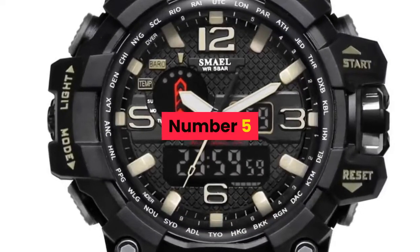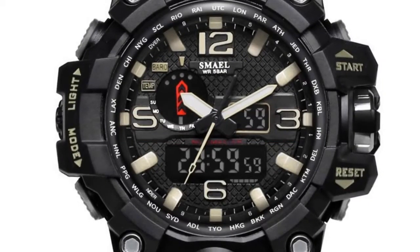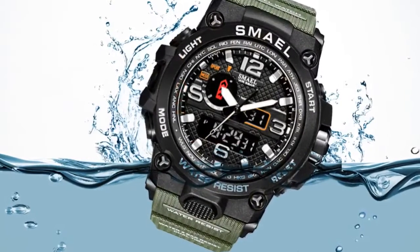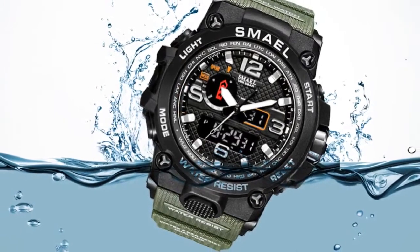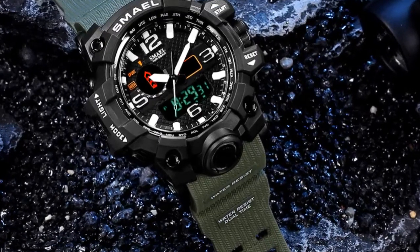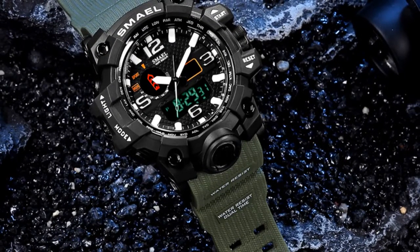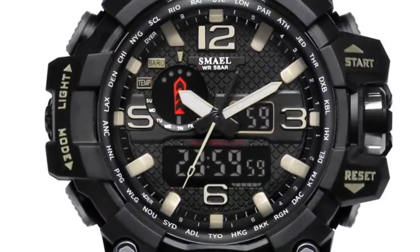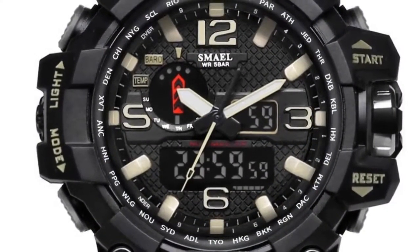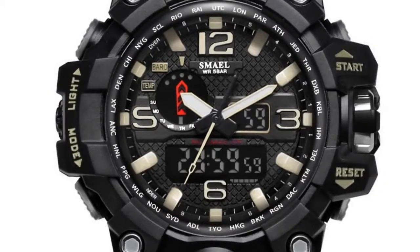Number 5. Brand name: Smail. Band length: 22 cm. Style: Sport. Movement: Quartz, dual display. Water resistance depth: 5 bar. Clasp type: Buckle. Case material: Plastic. Case thickness: 18 mm. Dial window material type: Hardlex. Item type: Quartz wristwatch.